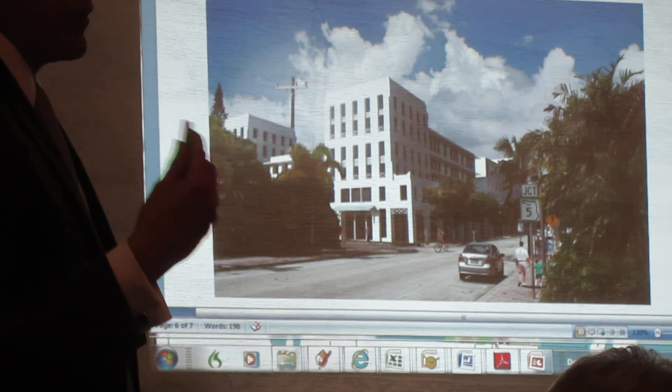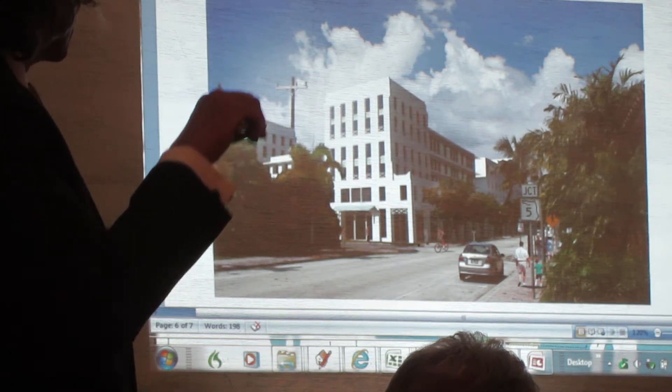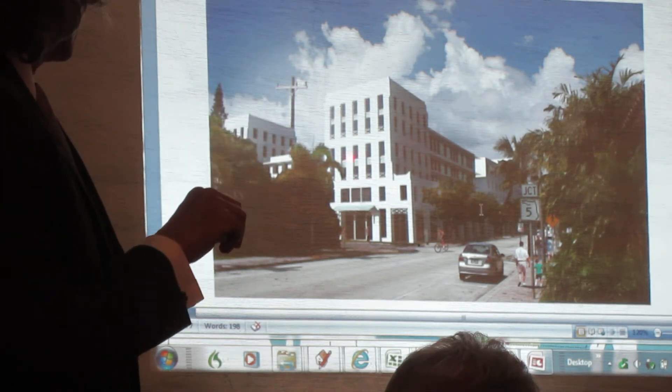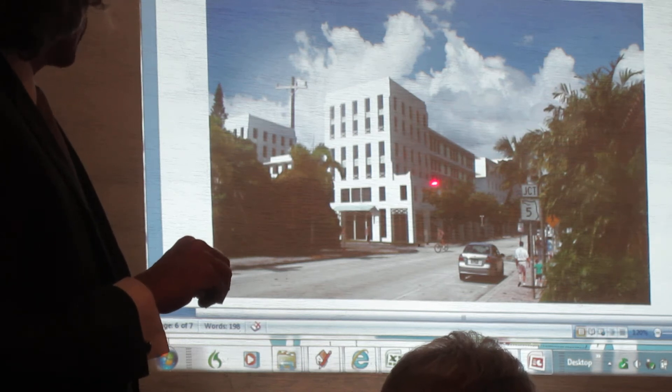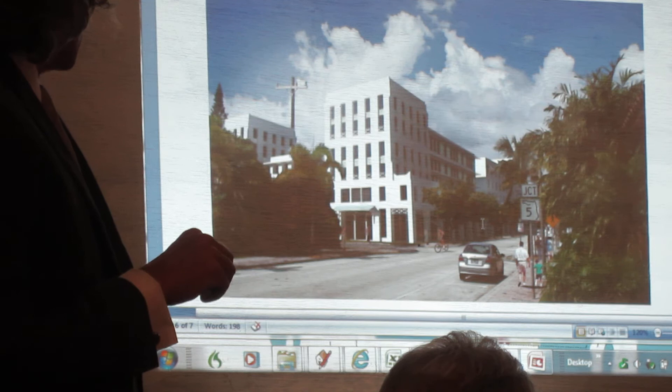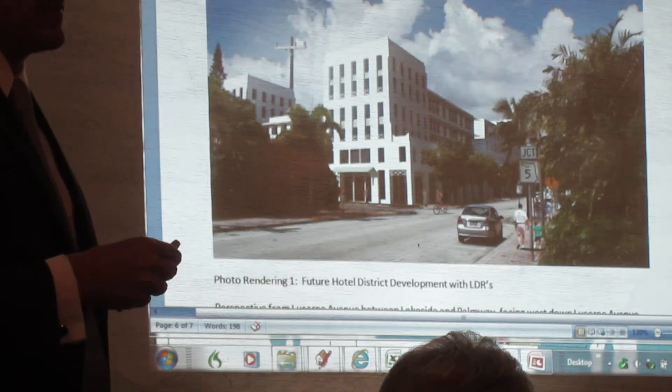Because we have a floor area ratio limit, there are little towers on the four corners and basically a hole in the middle. This was absolutely as big as that building could get. There are setbacks along the street, and this is totally maxed out — as big as it could possibly get.